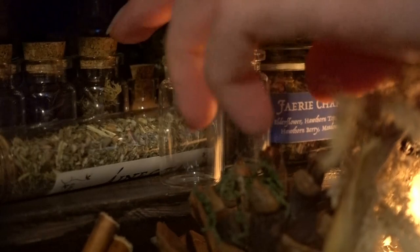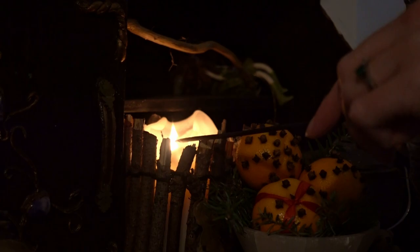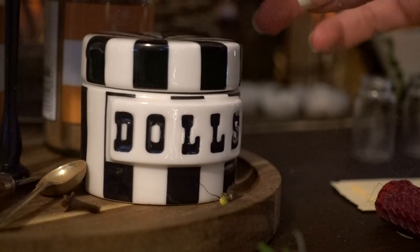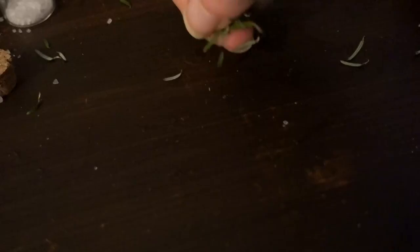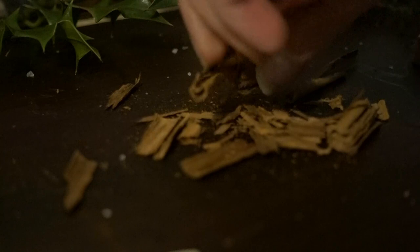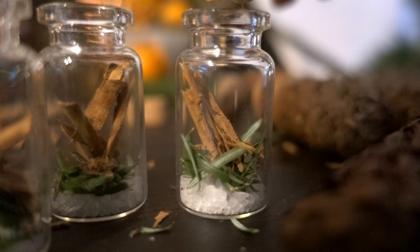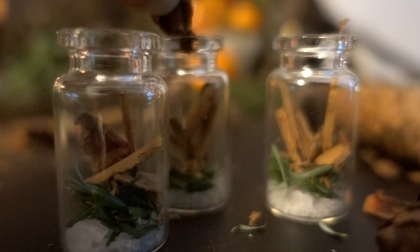Next it was on to my next craft — witch bottles. These bring protection and good luck over the winter months. The beauty of winter is that there are so many things that can bring protection. For mine I used salt, which is protection against negativity, fir needles for endurance and patience throughout the long winter months, cinnamon for its protection and grounding qualities for when we can't go outside, and star anise for intuition, courage, and wellbeing.